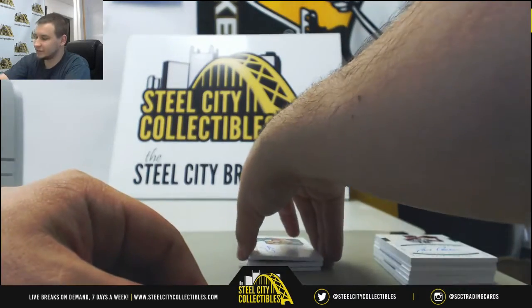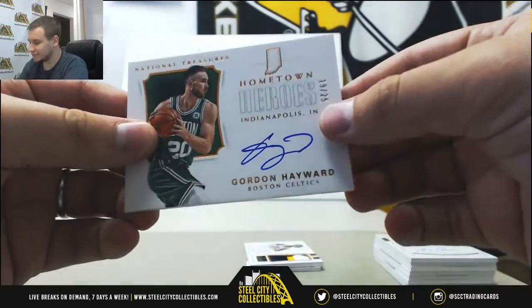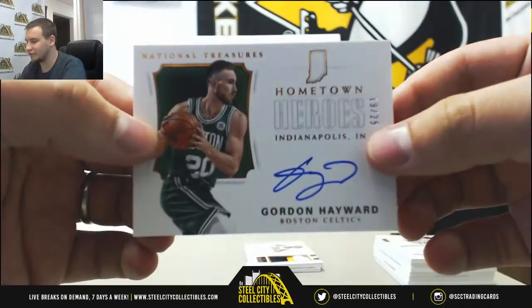And we've got another Celtic auto — for a grand total of five autos so far. 19-25, Gordon Hayward.